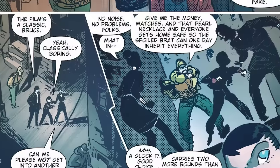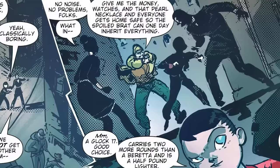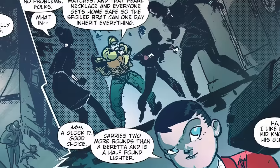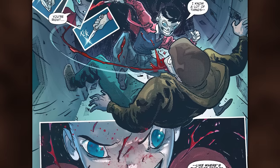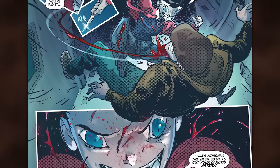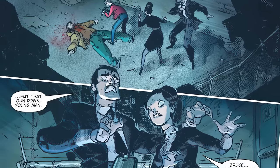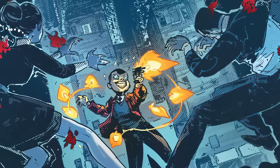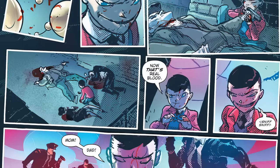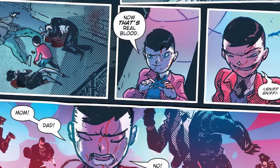You know what happens next — Joe Chill comes up pointing a gun at all of them, saying 'Give me your pearls, your necklace, your money.' But this Bruce, being the psychopath he is, says: 'A Glock 17. Good choice — carries two more rounds than a Beretta and is half a pound lighter.' Joe Chill says, 'Ha, I like him. Kid knows his guns.' Bruce then says 'You're right,' as he pulls out a knife and slits Joe Chill's throat, continuing: 'I know a lot of things, like where's the best spot to cut your artery.' But it doesn't end there — Bruce then picks up Joe Chill's gun and points it at his parents. His parents are like 'Put that gun down, what are you doing?' and he responds by shooting both of them several times, killing them in cold blood. He then plants the gun in Joe Chill's hand so when the cops come, they'll think Joe Chill did it and was also killed in the confrontation. This Bruce is like Cletus Kasady psychotic — he even says after killing them all: 'Now that's real blood.'